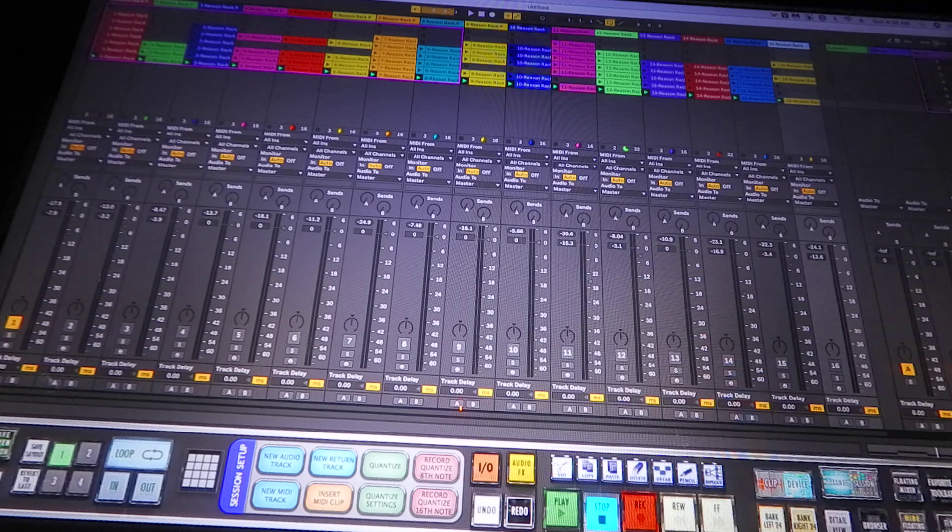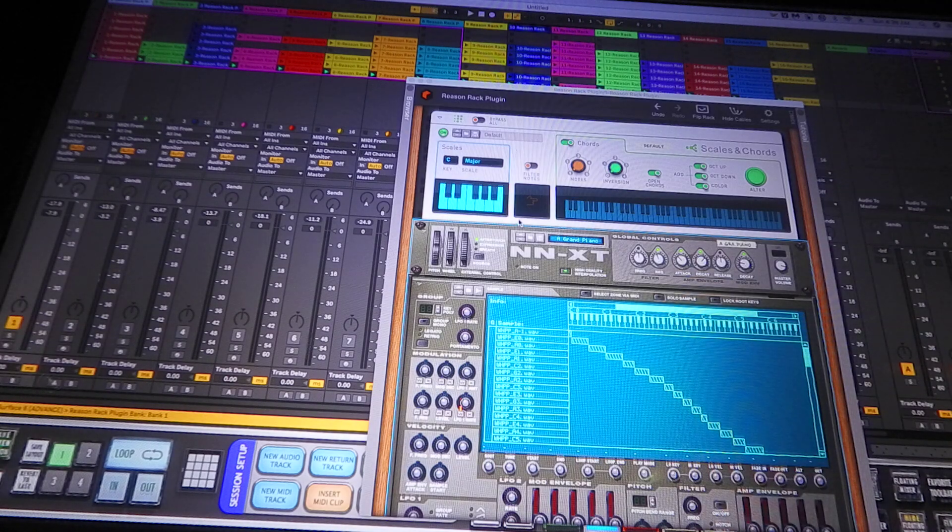What I did right here is I ran 16 tracks of just the Reason Rack by itself with no third-party plug-ins or no internal Ableton sounds. I'll just show you guys what I put on the tracks real fast. I'm just going to scroll through them because you guys know what they look like already. Some might have a couple of effects on them and some don't.